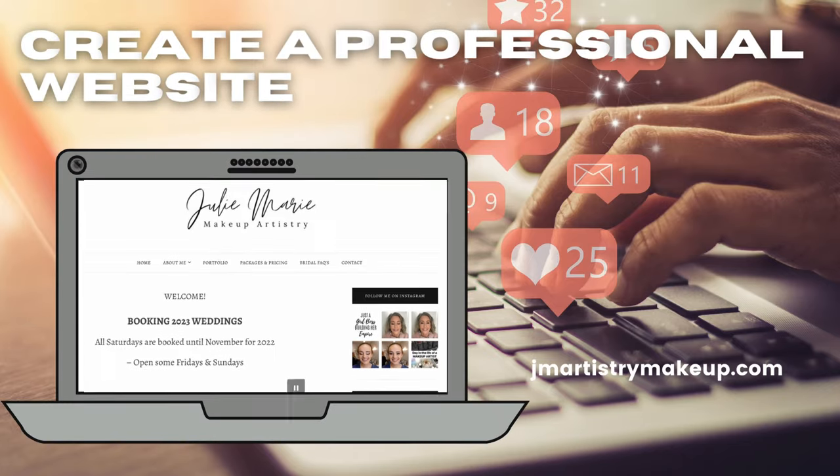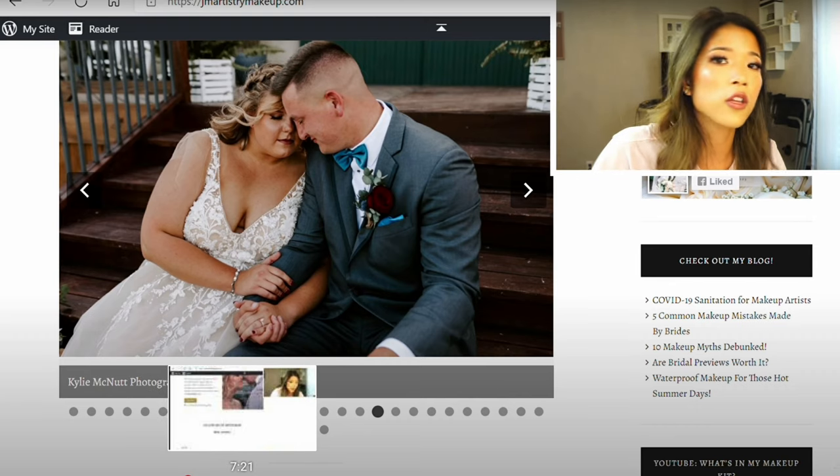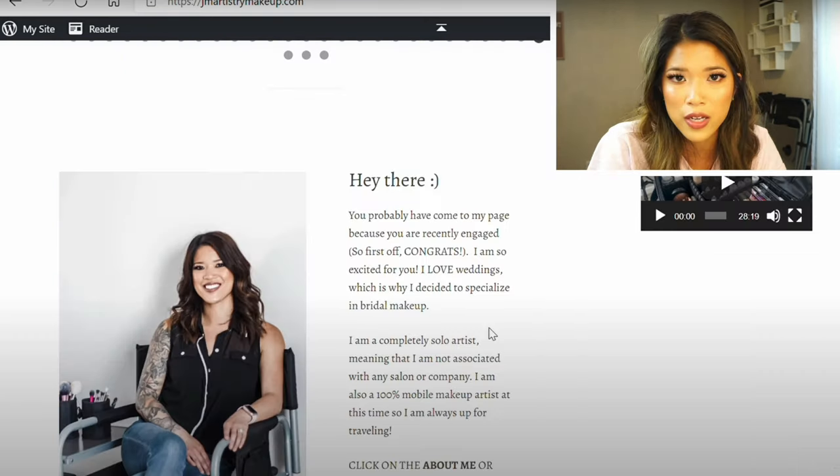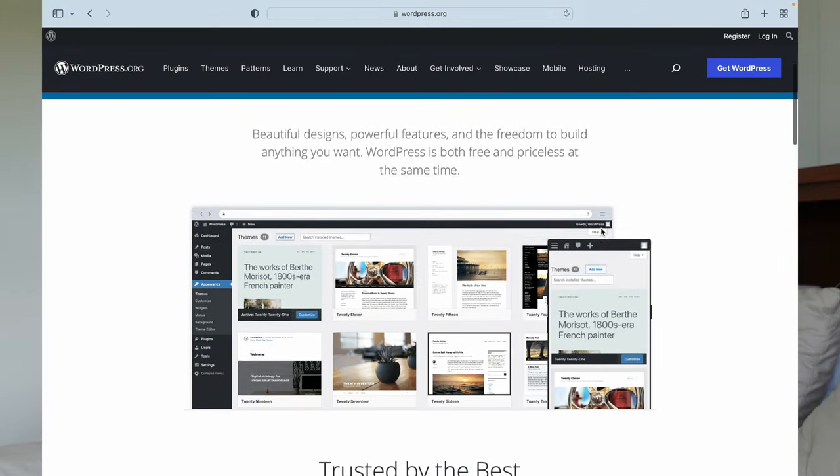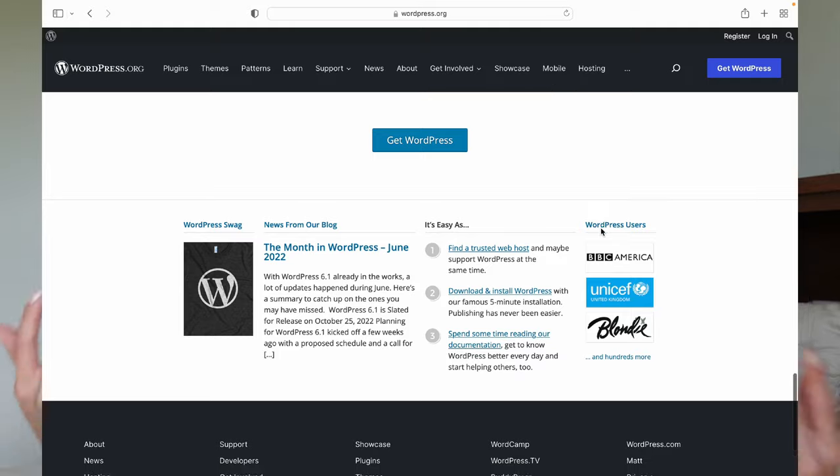You can also pay for Instagram or Facebook ads, or go on The Knot or Wedding Wire if you're a bridal makeup artist. The other thing I'd highly recommend paying for is a website. I've tried two different website hosts — Wix and WordPress. WordPress is by far the best: the most customizable and you can literally play with anything. Wix is really good for beginners or people who aren't super tech-savvy, but the sites tend to look pretty generic.